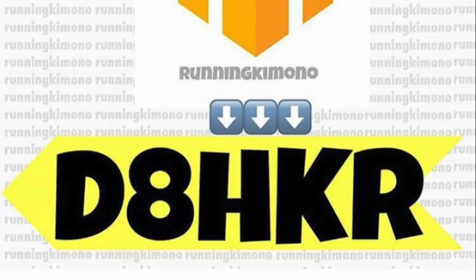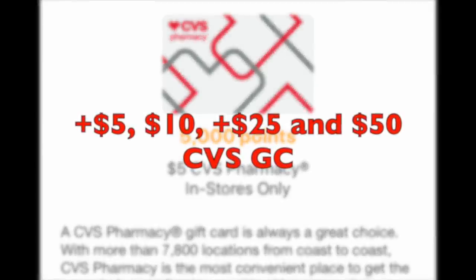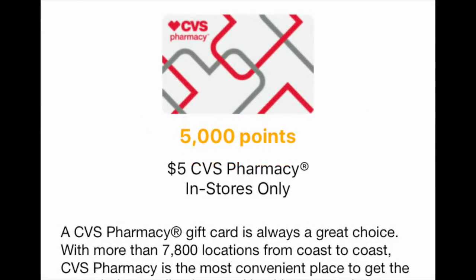Fetch Rewards is a fantastic app — easy to download, easy to follow. Use my code; when you submit your first receipt (anything, even a soda from Dollar General), you'll get 2,000 points. Gift cards start at 3,000 points, so you're almost halfway to a gift card right away. CVS gift cards are available at $5, $10, $25, and $50 increments. New accounts often get extra promotions to reach that $5 mark quickly.